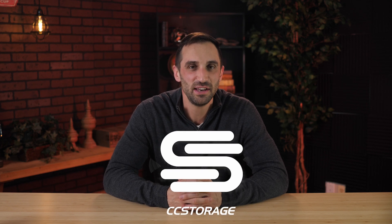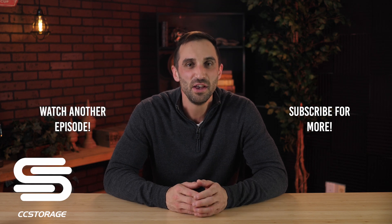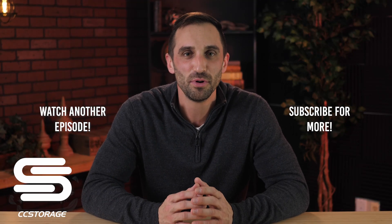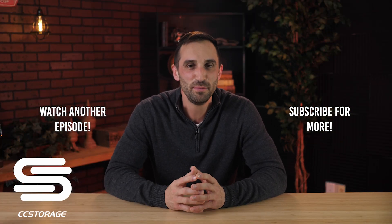Thank you so much, Bob, for joining me today and for sharing some of the stuff you guys are working on — a lot of good information. We look forward to having you back on to discuss other features and things you're working on. Thanks for inviting me today, Ben — I look forward to our next conversation. Thank you for tuning in to another episode of the Self Storage Insight Podcast. This episode was brought to you by CC Storage, a no-cost property management software that allows you to pass credit card processing fees onto your tenants, freeing up capex for your business and helping you more efficiently run your storage facility. Click the link in the description to learn more.